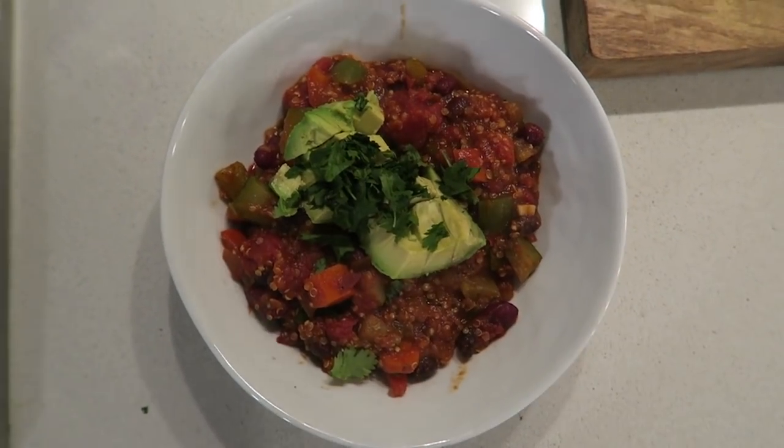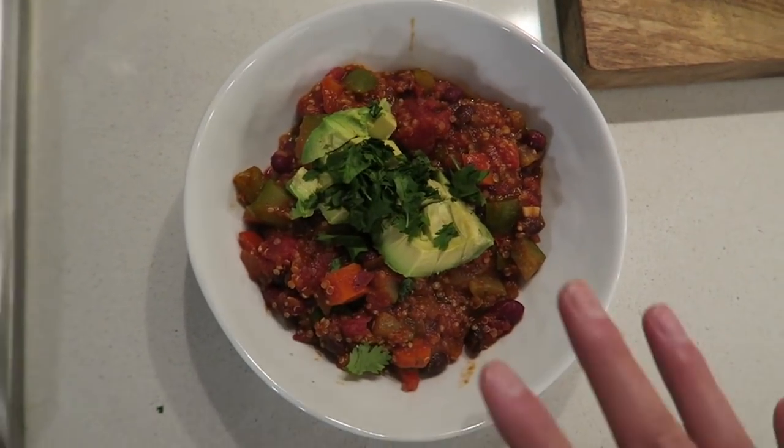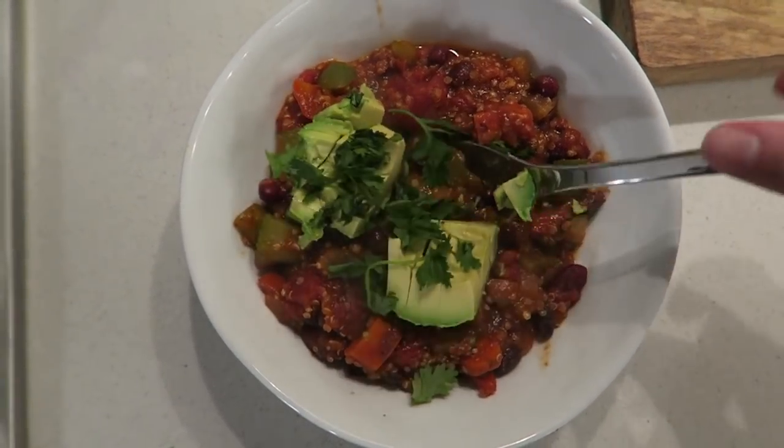This would be an amazing weeknight dinner if you prepped ahead on a Sunday — you can freeze it and just reheat it, but I made it fresh tonight and it looks so good. I cannot wait to dig in. If you liked this video, please give it a thumbs up and feel free to leave any questions or comments below — I'm always happy to answer anything about a recipe or kitchen tools. Alright guys, have a good night, bye bye!